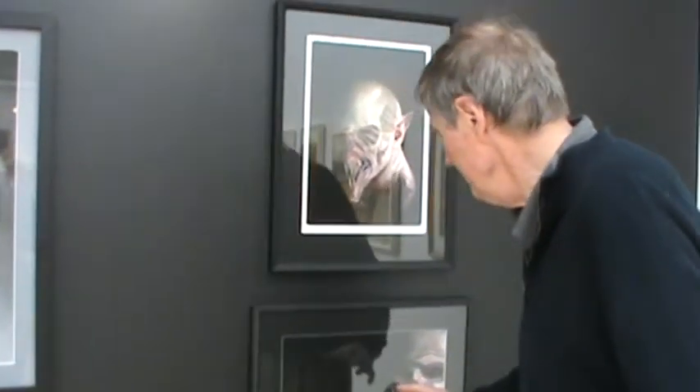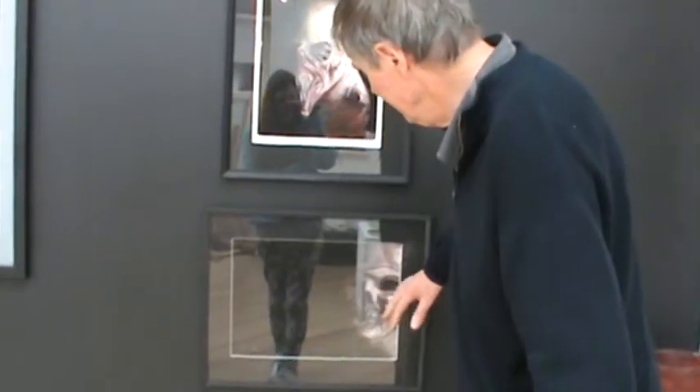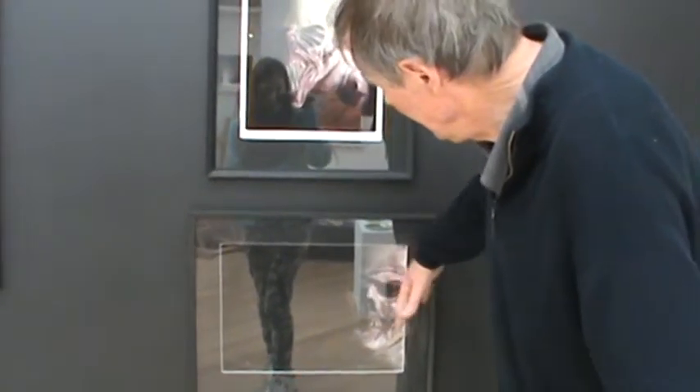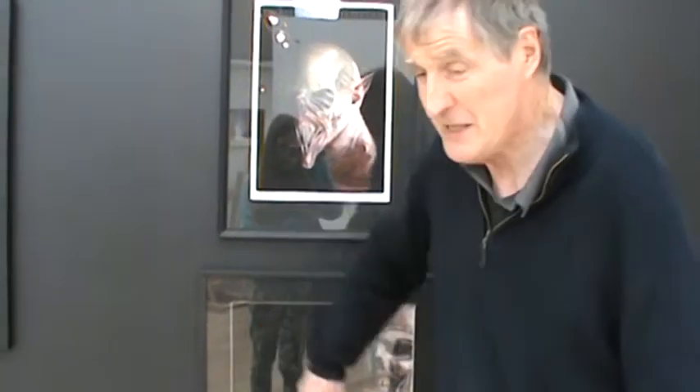We've got the same thing in this print of Gino's. And this is the zombie print. And as you can see the negative space pulls the positive space across, making the zombie look like it is moving.